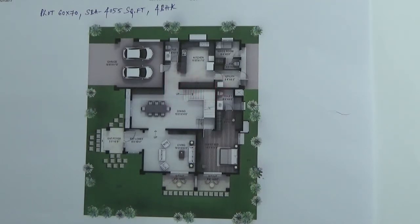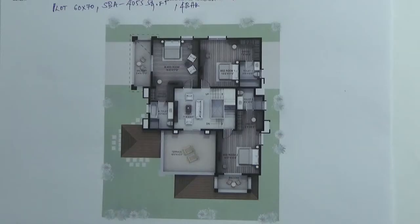This is the staircase going to the first floor. When you come to the first floor you have a family room here. There are three bedrooms — two are guest bedrooms and one is the master bedroom. All the bedrooms will have attached bathroom and toilets.